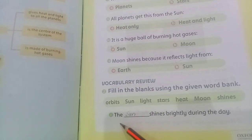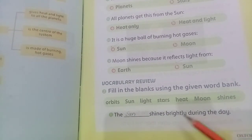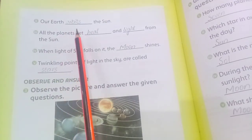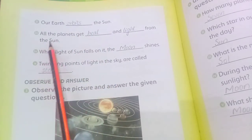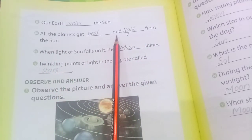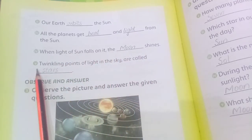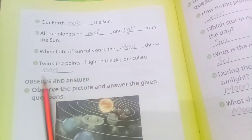Fill in the blanks: The Sun shines brightly during the day. Our Earth orbits the Sun. All the planets get heat and light from the Sun. When light of the Sun falls on it, the Moon shines. Twinkling points of light in the sky are called stars.